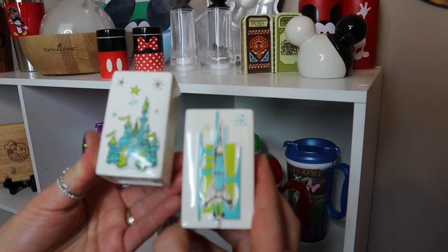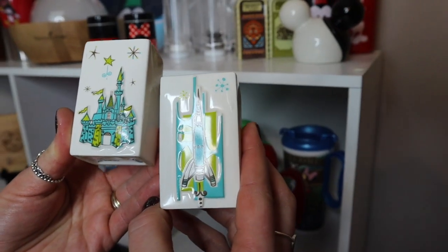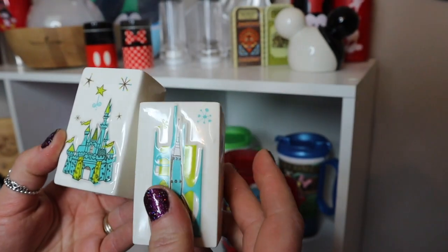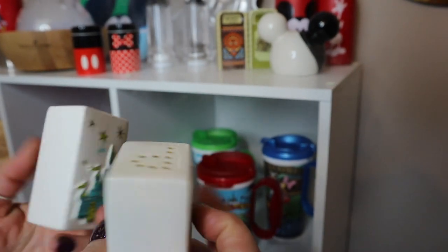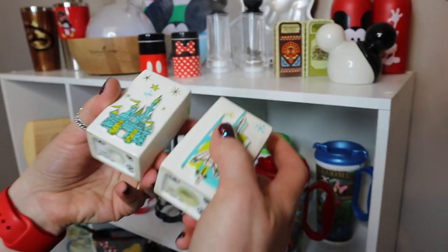The next set of salt and pepper shakers are from Magic Kingdom's Tomorrowland, purchased at the Emporium. I love the retro look with the stars. They're pretty plain — the castle is salt and the rocket is pepper.